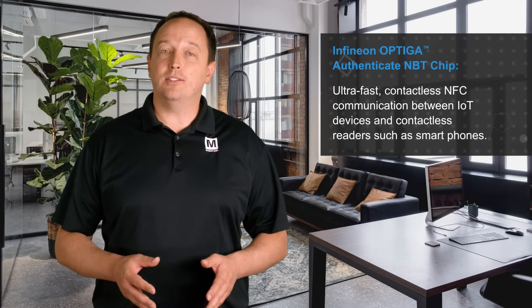Infineon's Optiga Authenticate NBT chip, available from Mouser Electronics, is a high-performance NFC I2C bridge tag, Type 4 tag certified by the NFC Forum, for single-tap IoT device authentication and secured configuration.